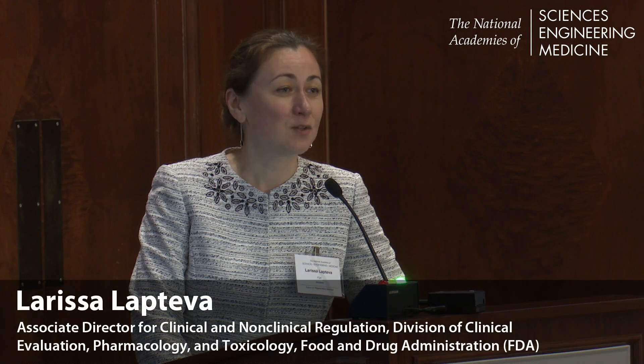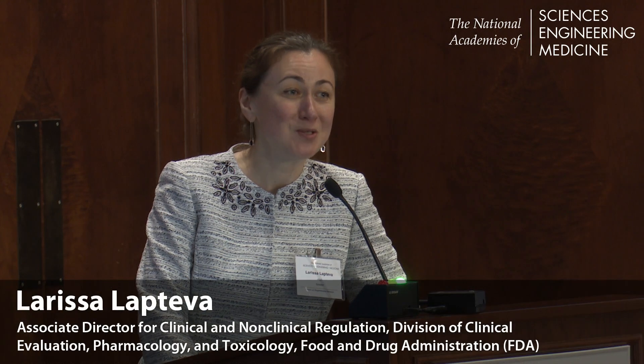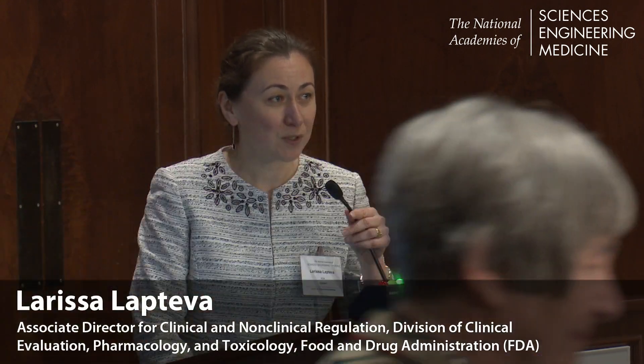My name is Larissa Laptuva, and I'm the Associate Director in the Division of Clinical Evaluation, Pharmacology, and Toxicology in the Office of Tissues and Advanced Therapies in the Center for Biologics Evaluation and Research at the Food and Drug Administration. I have a panel of three excellent speakers with me today, and before I introduce them, I'd like to show you a few slides to inform our discussions during the session.